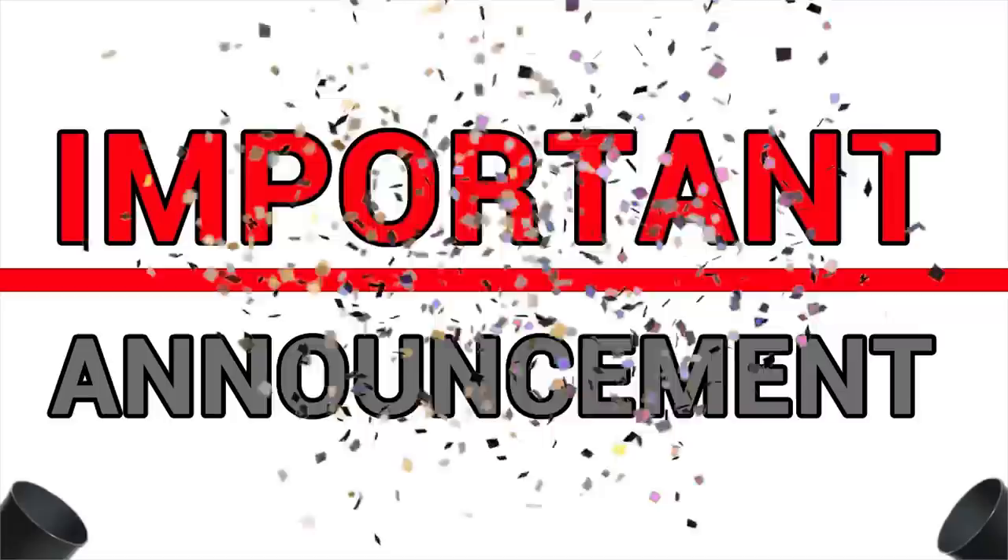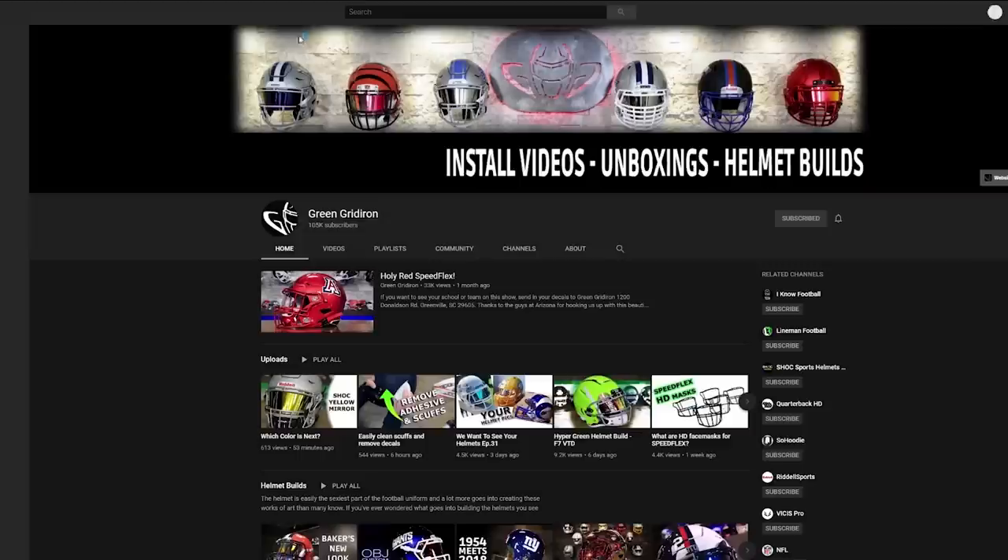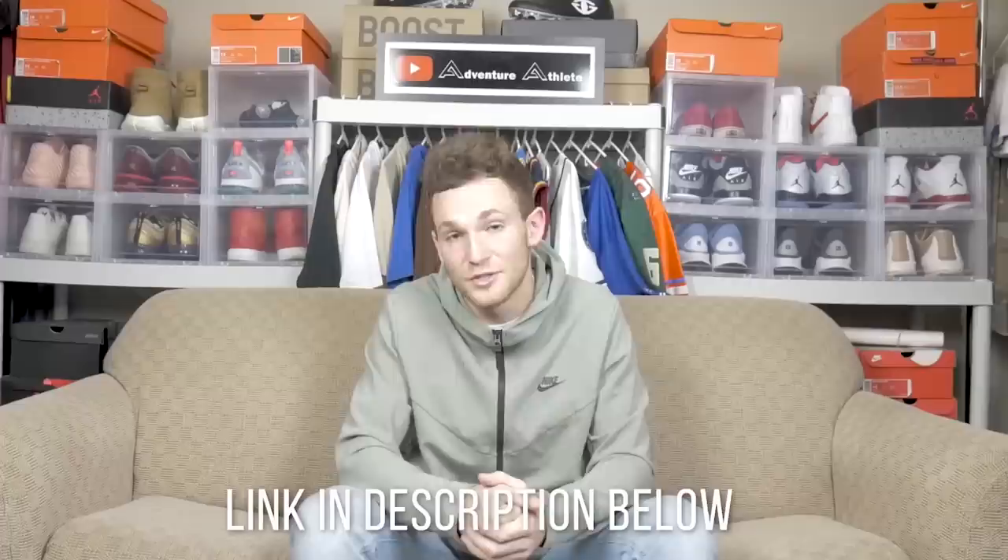Good morning, ladies and gentlemen. My name is Clark Asla, better known as Adventure Athlete, and in today's video I'm going to be showing you guys what my college football player away game routine is in 2019. I'd like to thank Green Gridiron for sponsoring this video. When it comes to football equipment that is not team issue, Green Gridiron is my one-stop shop for all football gear accessories. They also have a YouTube channel that keeps me up to date on the latest football gear and accessories. Make sure you guys click my affiliate link down in the description below and check out the latest gear from Green Gridiron. Now with that said, let's get right into the video.